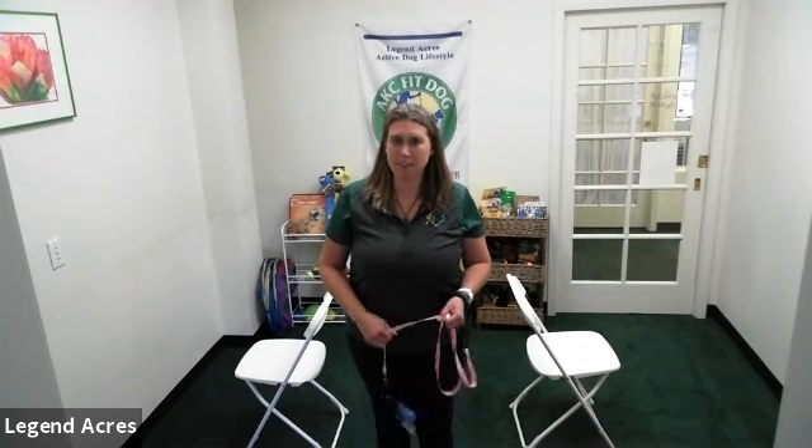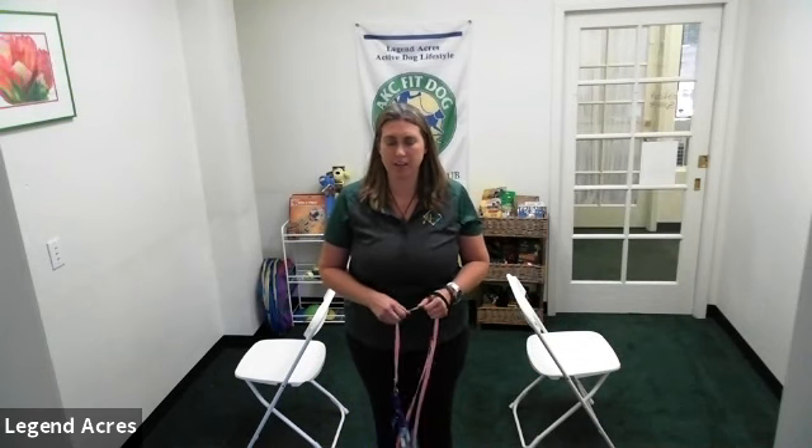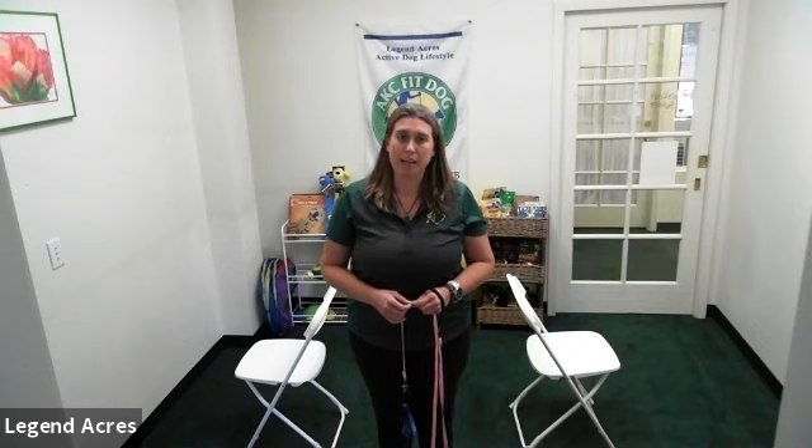Hello and welcome to Legend Acres. I'm Christy May, founder and lead instructor here at Legend Acres. What we're going to talk about today is part of the homework for advanced obedience — entering and exiting a doorway.